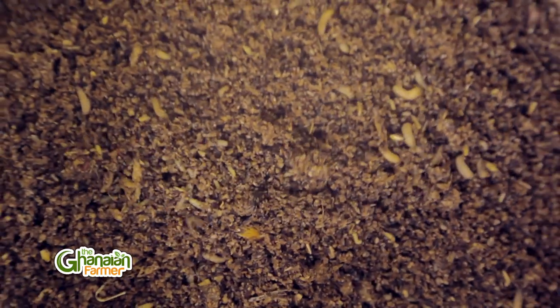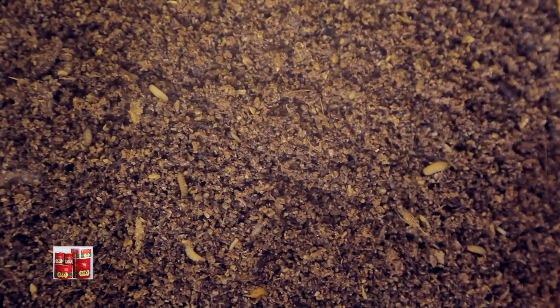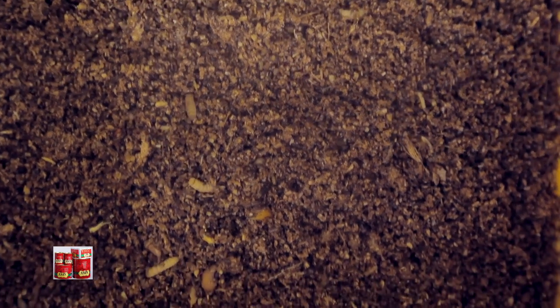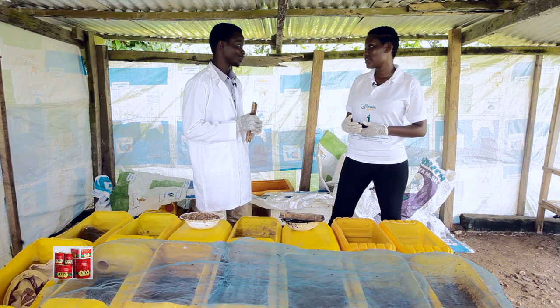How long can I store the larvae? Is it the dry ones? Yes, the dry ones. Because they are dry, you can keep them for a longer period — five to six months will be okay.